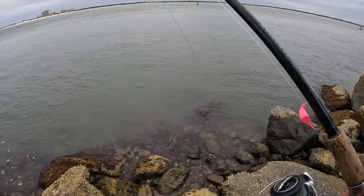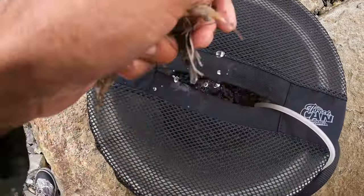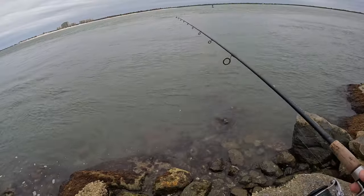I got a couple dozen live shrimp. Shout out to Donald's Bait and Tackle — that's where I get my bait from. Always hooking it up, nice people there. They're out here in the Daytona area, swing by there and get some bait.